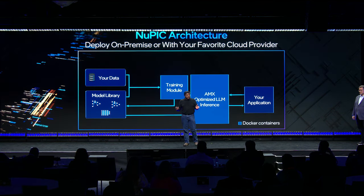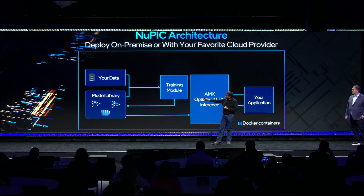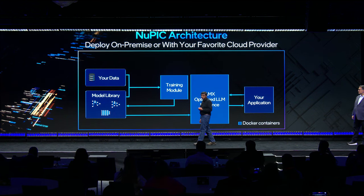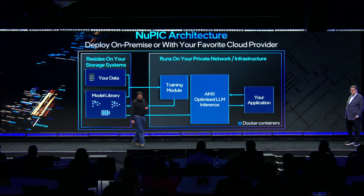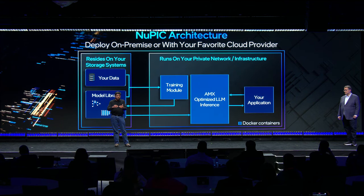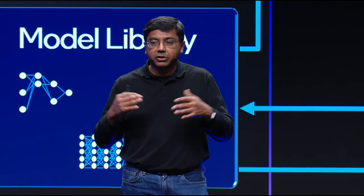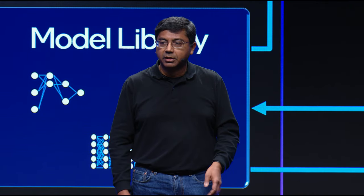Nupic's architecture is extremely simple because it's installed on a CPU. You can take your data and models, fine-tune them, and then deploy them on AMX-enabled Xeon servers. The whole application is containerized and can be easily deployed on your infrastructure — the entire thing runs on your infrastructure or on your customer's infrastructure. We do not run a cloud service; we don't see any of the data or any of the models. It's a completely private and secure platform.